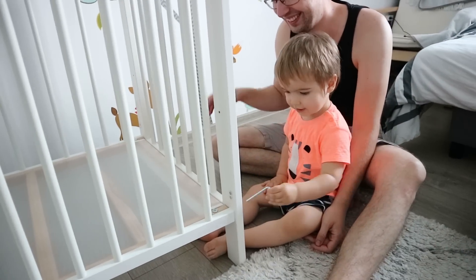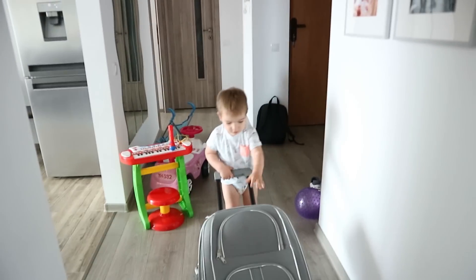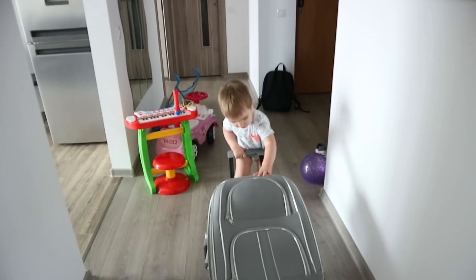Obviously my toddler always wants to help, so the second he saw us doing anything to his crib, he came straight over to help.